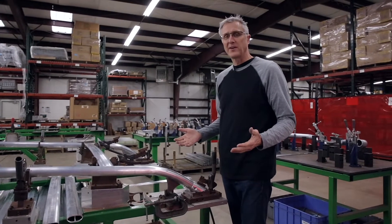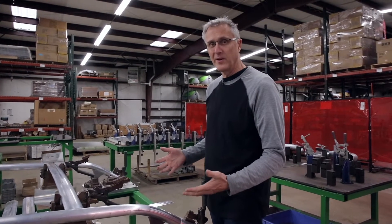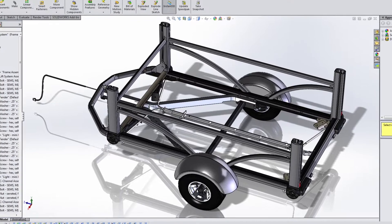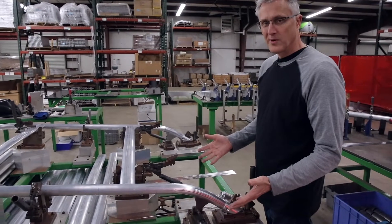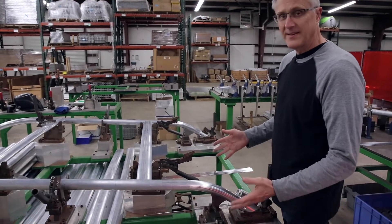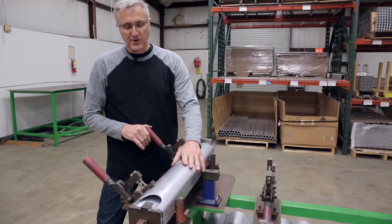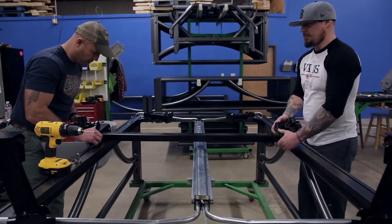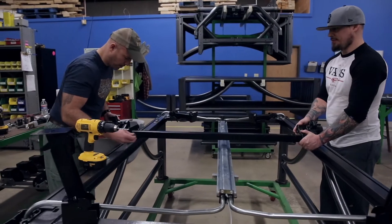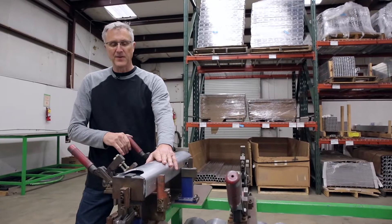We're in the Sylvan Sport factory in Brevard, North Carolina, where we make everything related to the GO and the GO-Easy trailers. When designing and engineering a trailer, the frame is among the most important components — it's the skeleton, the backbone of a trailer. Aluminum is a great choice for a trailer frame because it provides good strength, it's lightweight, gives you good fuel efficiency, and most importantly it's corrosion-free, so it's not going to rust.